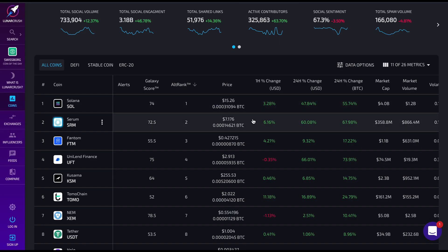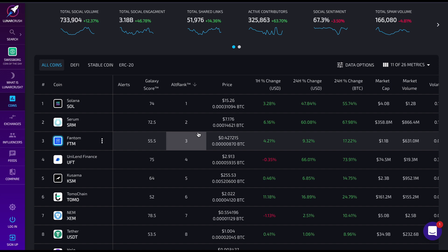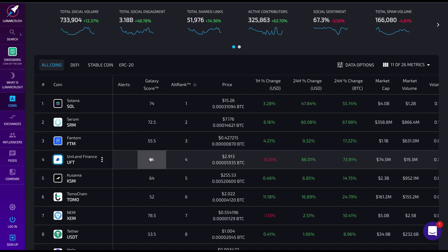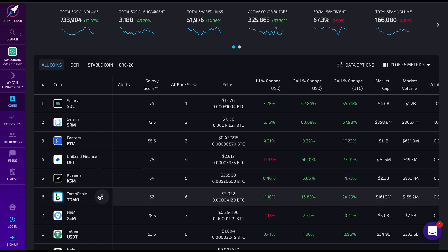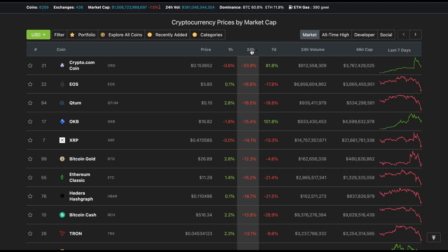I'm looking at the biggest gainers for the day: Solana, Serum, Phantom, Uniland, Finance, Kusama and Tomochain as well. Congratulations if you're holding those coins. I'm not necessarily recommending buying these - not all of them anyway. Crypto.com at 30%, EOS, Qtum and OKB as well, all ranging between 15% and 20% basically.